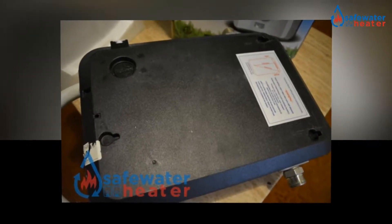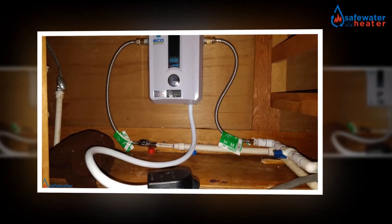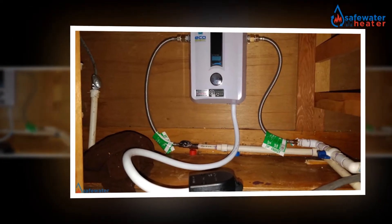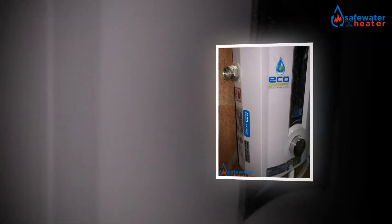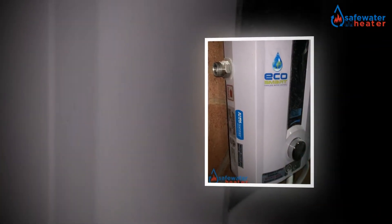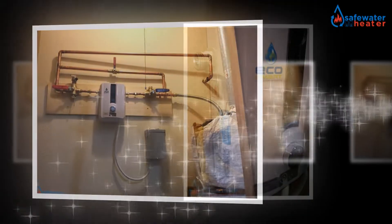In such circumstances, the electric tankless water heater is highly effective. Here's a little explanation on how the smart heaters can help people vividly. The cost of the product, delivery, and installation are very competitive. Any middle-class family can afford such costs easily.